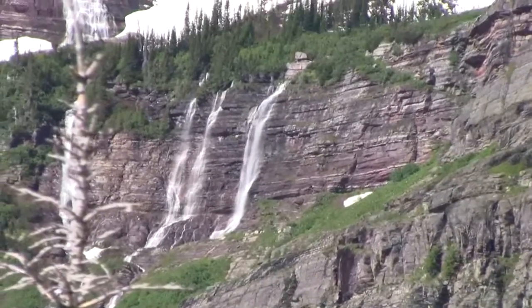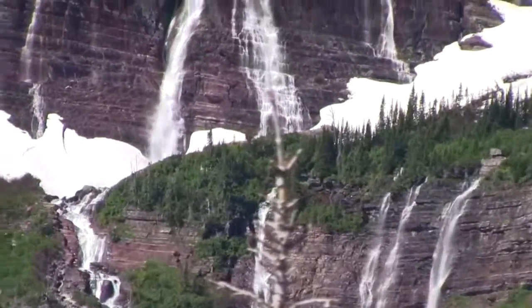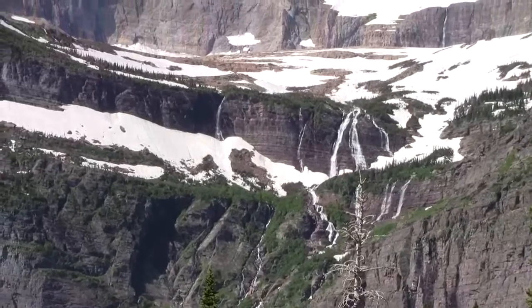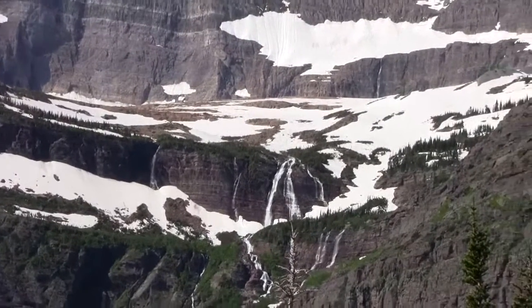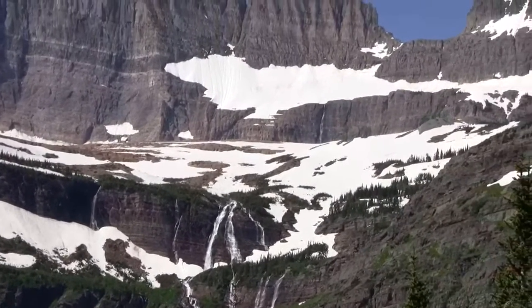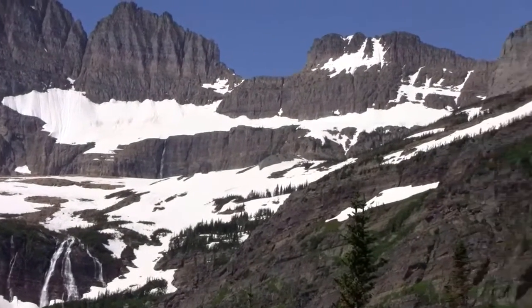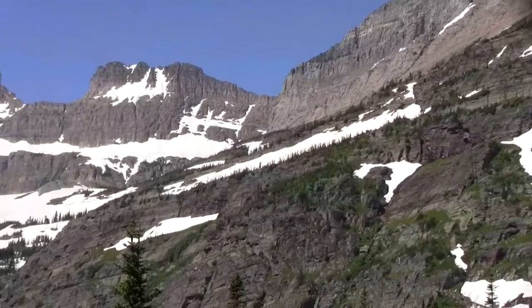Moraines are really important for knowing how big the glaciers have been in the past. The really massive valley glaciers have left moraines outside the park on the plains, and then these smaller glaciers that we have now have left small moraines up in the basin near the edges where they are now.